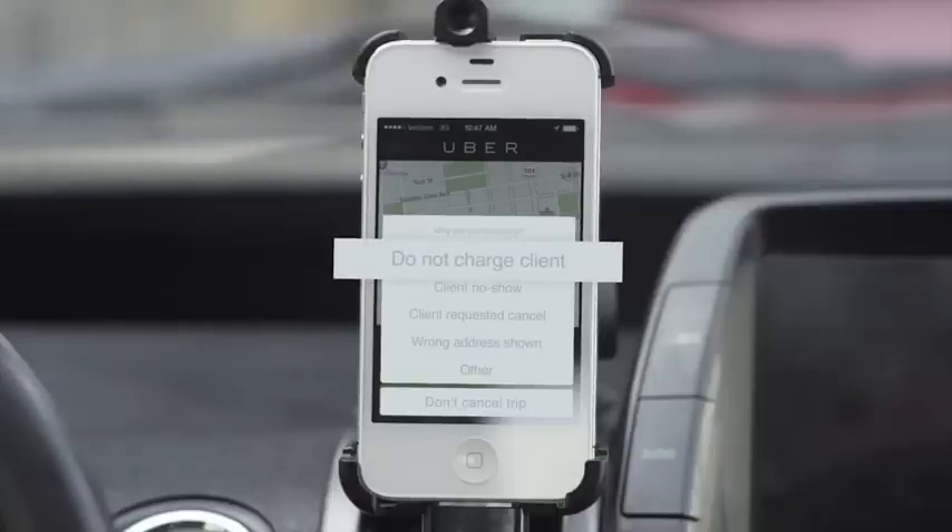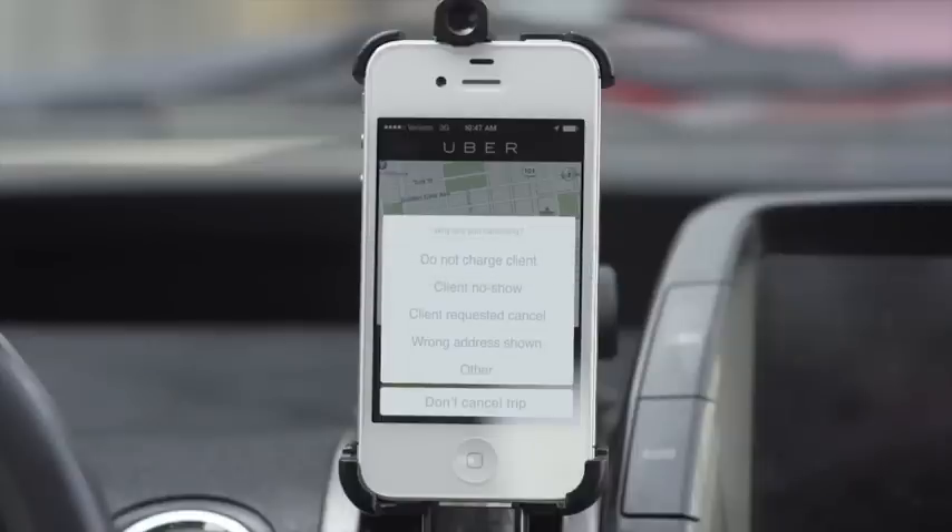Notice that you always have the option to not charge the client. Be sure to use this whenever you do not think your rider should be charged, such as when you cannot fulfill the request after accepting. For a good rider experience, it's also best if you offer to cancel a ride when your client no longer needs a car. There's no need to ask the rider to cancel, because you have the option to simulate a rider cancelling using the client requested cancel option.